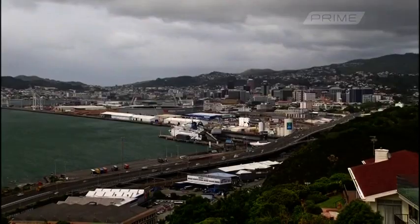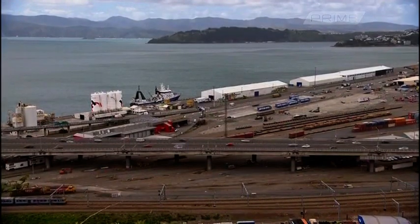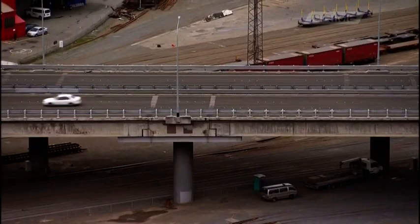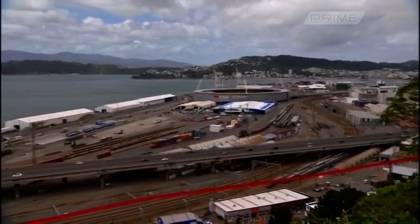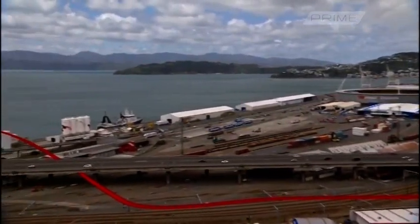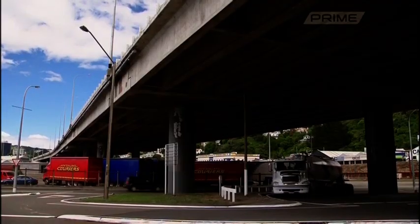The Thornton Overbridge is the main transportation route in and out of Wellington — a crucial lifeline in a disaster. The Wellington Fault actually crosses under the roadway, and unfortunately the columns were built to a code that was shown to be deficient.